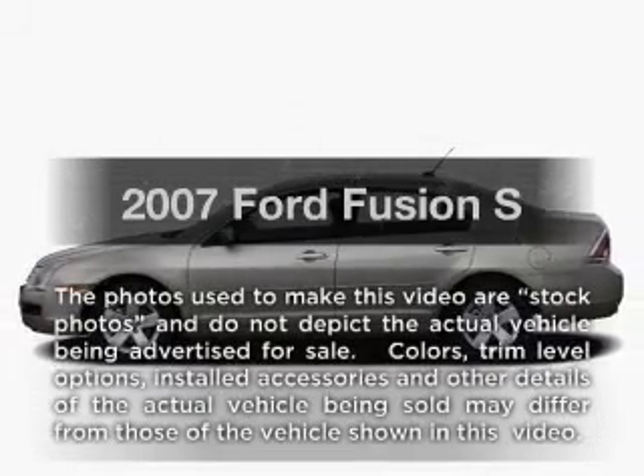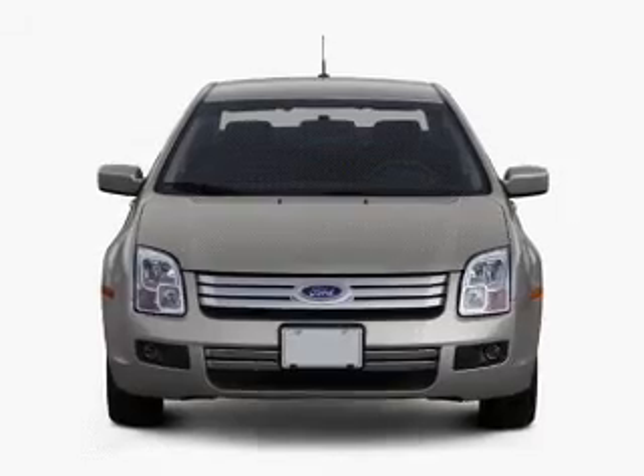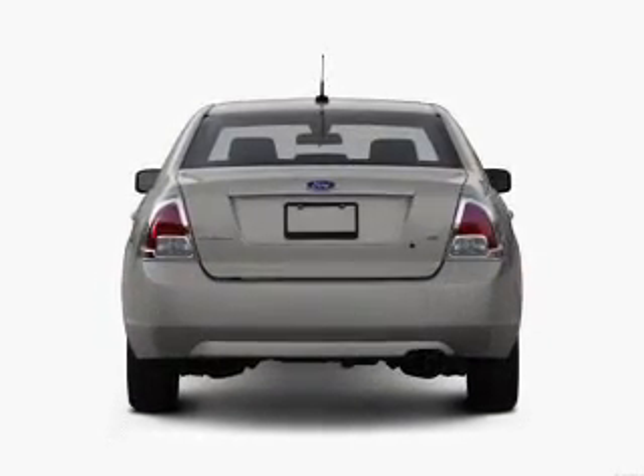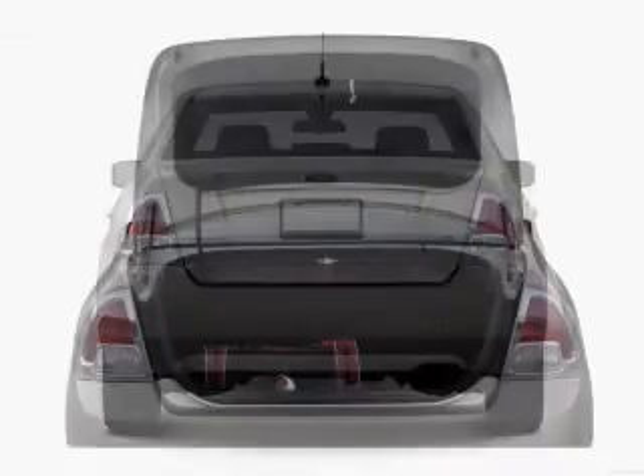Get noticed in this 2007 Ford Fusion. If you're looking for an automobile with great attributes, look no further. With an efficient four-cylinder engine, the powertrain includes front-wheel drive, connected to a manual transmission that'll keep you in touch with your vehicle.